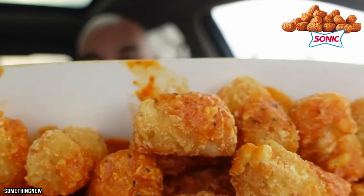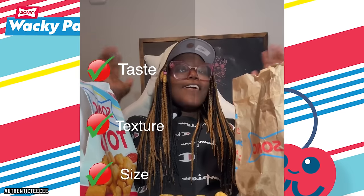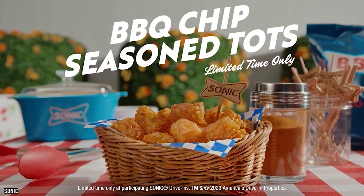Their crispy exterior, fluffy interior, and versatile nature make them a snack that's hard to resist. Whether you're ordering them as a side or as a standalone treat, Sonic's Tater Tots are a quintessential part of the Sonic experience and a perfect way to satisfy your fast-food cravings.